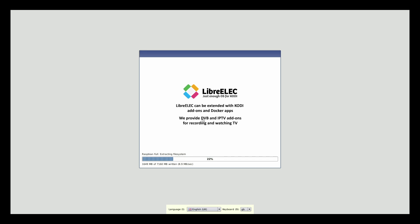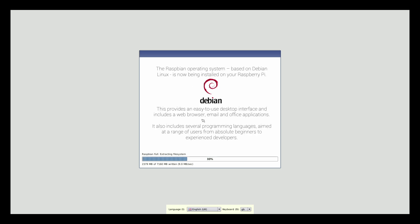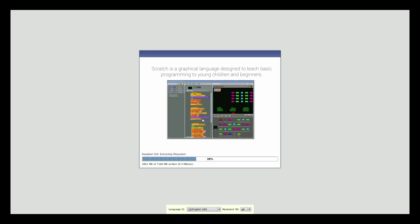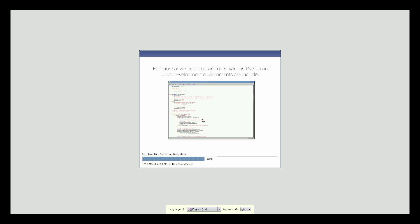Pimoroni's Amaze Bundle features Noobs pre-installed on the SD card. This is an installer for multiple Raspberry Pi operating systems, enabling dual or multi-booting. The current Raspberry Pi OS, along with different versions — full, desktop and Lite — are included, along with the Kodi distro LibreELEC, a 30-day trial of the TLX OS Thin Client from Thin Linux, and a Pi 4 build of LXDE.